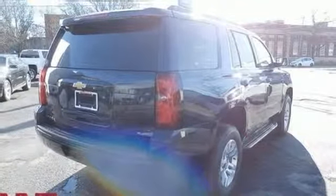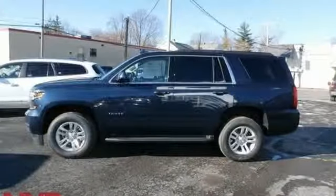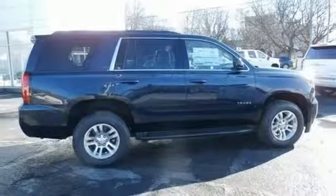V8 engine, active grille shutters, electronic shift on the fly, and automatic transmission. If you've been waiting for the perfect time for a test drive,